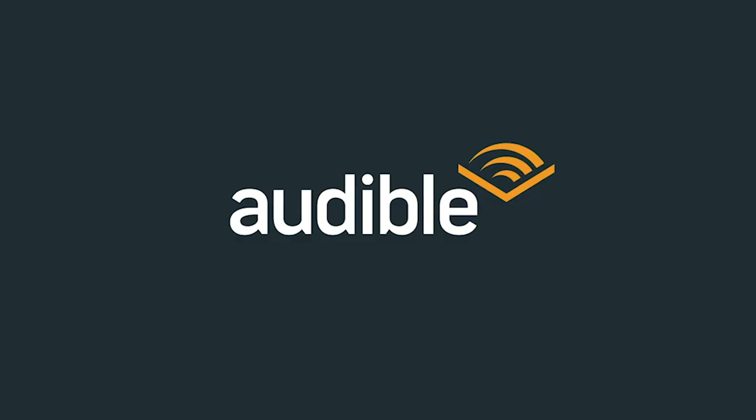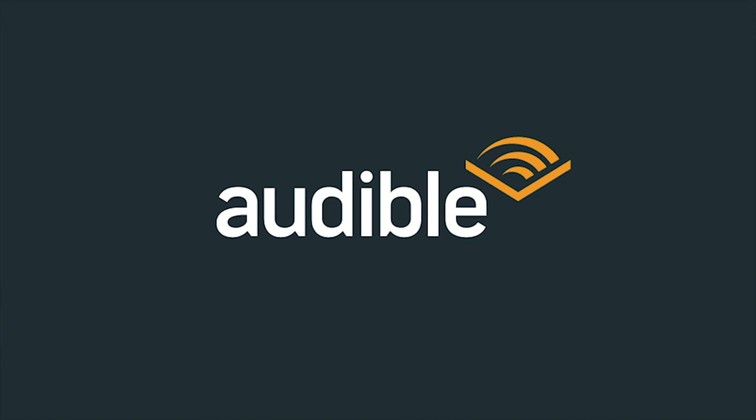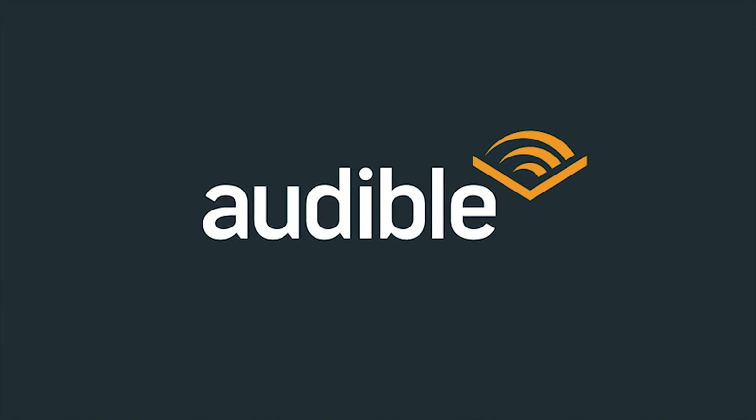Before we jump into everything, I want to give a big thank you to Audible. They are the leading provider of audiobooks and other audio material, including podcasts, Audible originals, and comedy. An Audible membership will give you a credit every month that you can spend on any audiobook you like, and you can save up those credits, which are good for a whole year, and then binge buy books whenever you want.